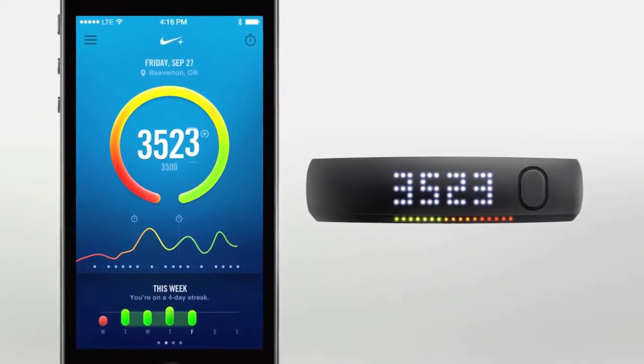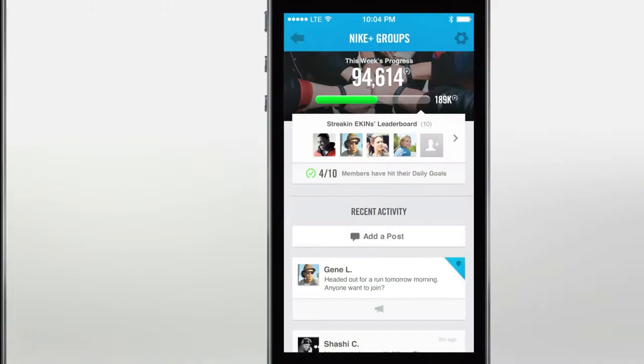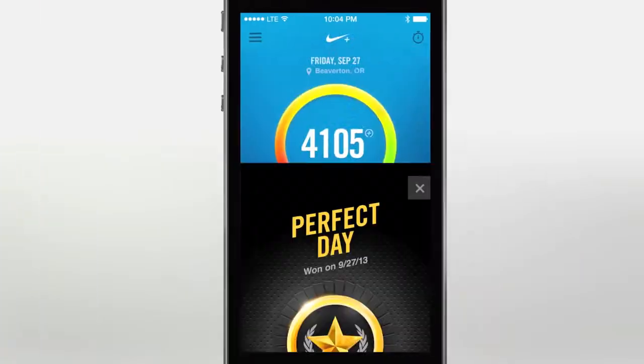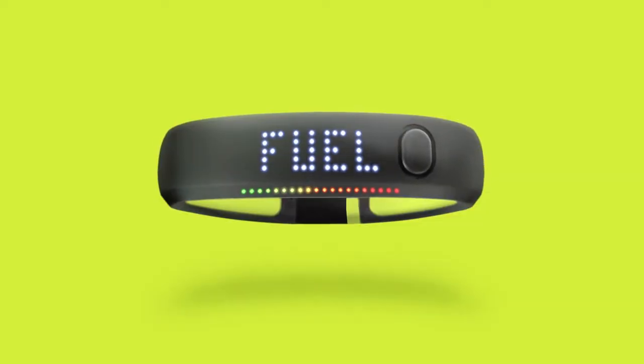It stays constantly connected to your iOS device so you can stay motivated with Move Reminders, cheers from friends, and game-like challenges. It's the smart, simple, fun way to get more active.